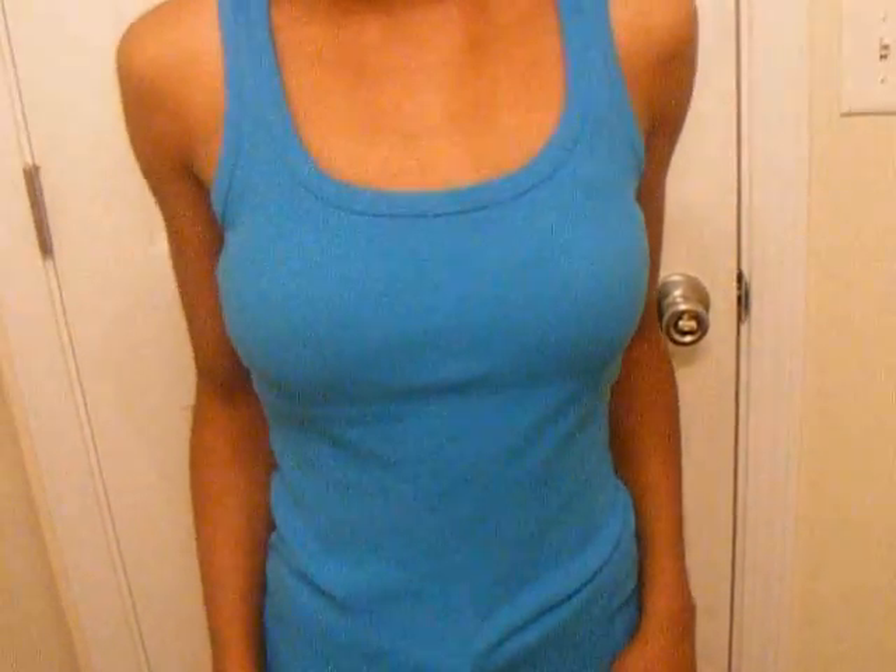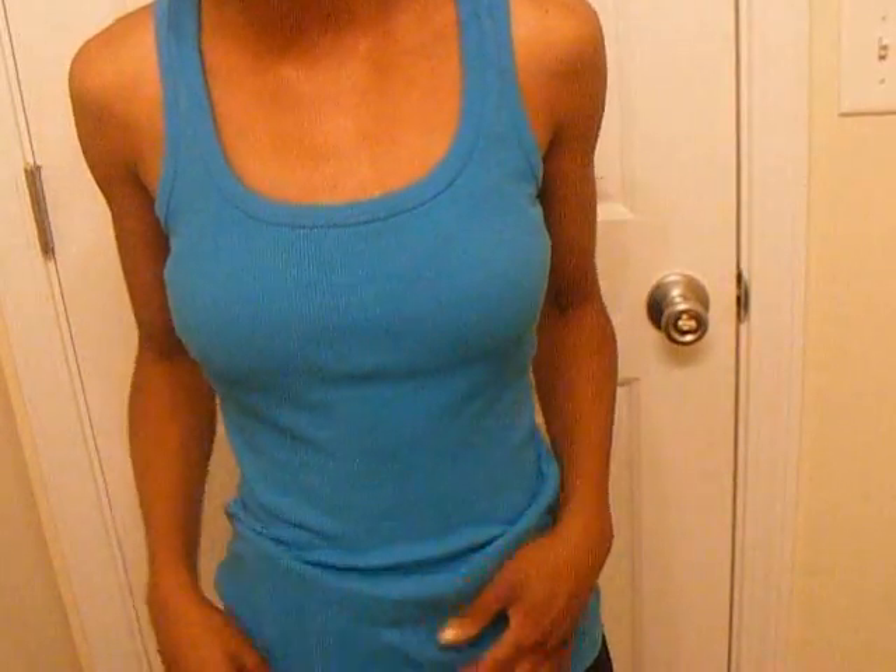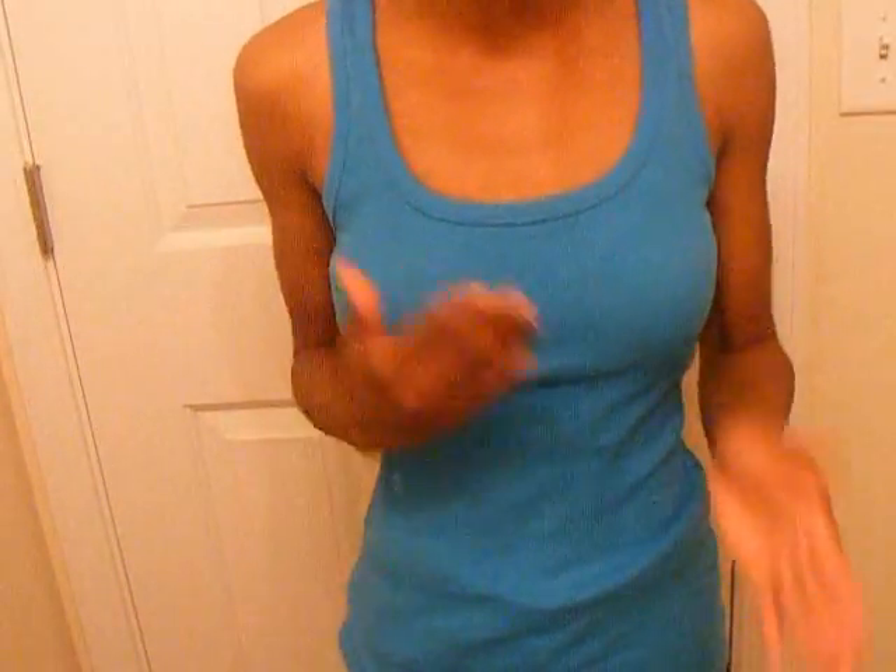And then on my shirt, I'm wearing this — it's coming up really blue on the camera, but it's actually like a turquoise or a teal. I don't know the difference between those colors, but it's not a blue. It's more of a turquoise, teal, greenish blue color. But since it's just really hot, I just put on that.